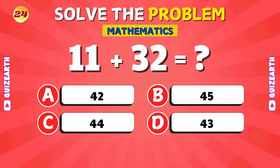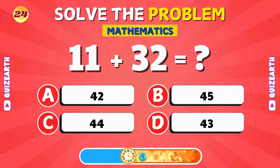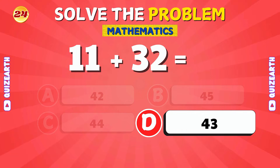Let's add 11 and 32. You nailed it! The answer is 43.